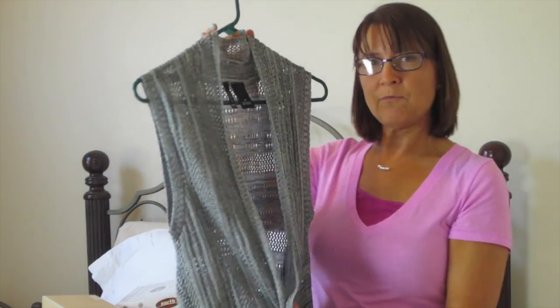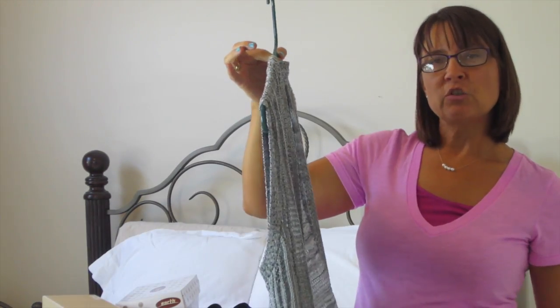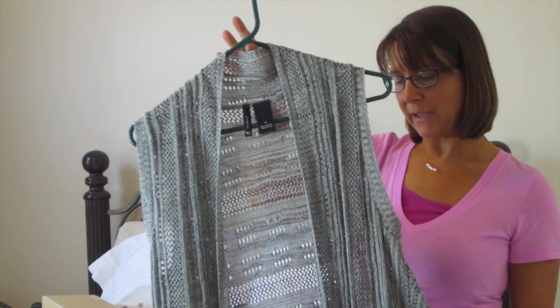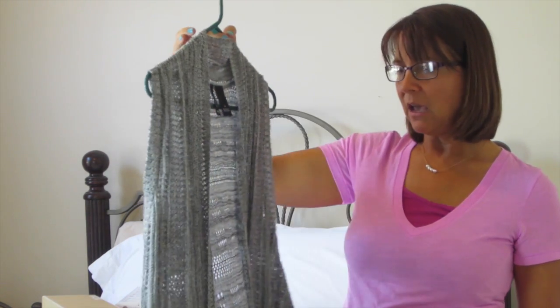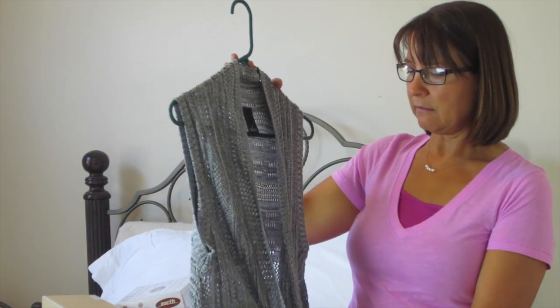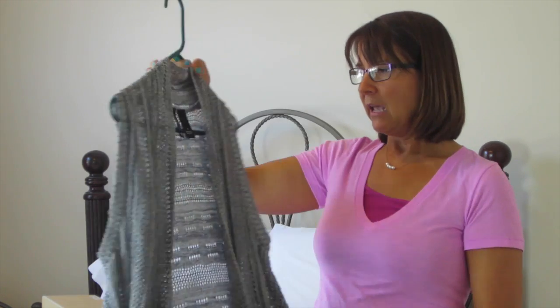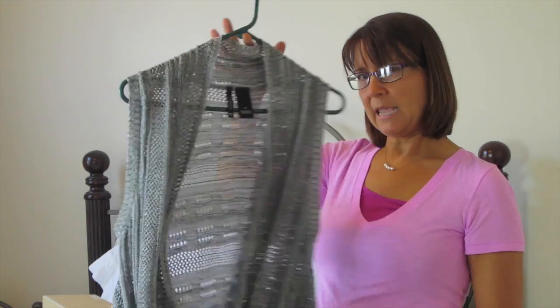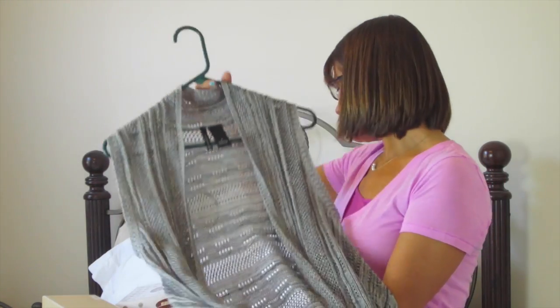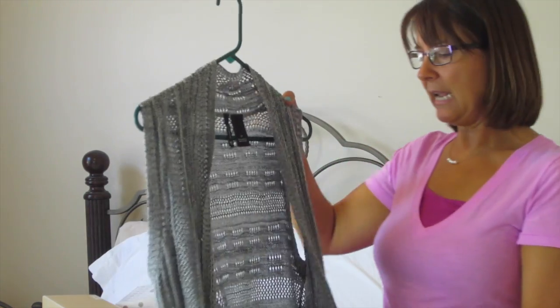I got this sweater vest — I've worn this. I have a pair of black straight-leg dress pants, slim leg, and I wore it with a little short-sleeve black shirt and this sweater vest. It was $9.89.